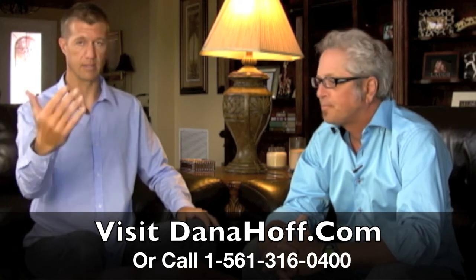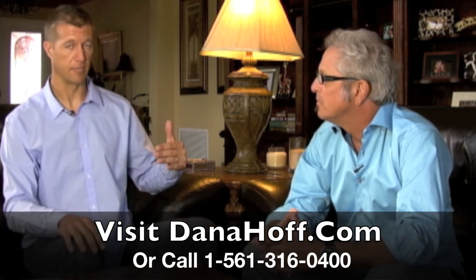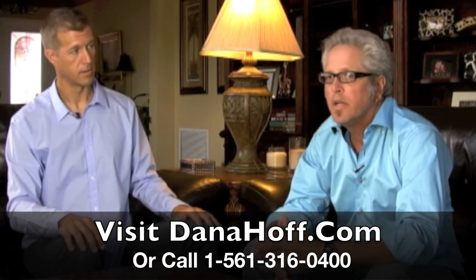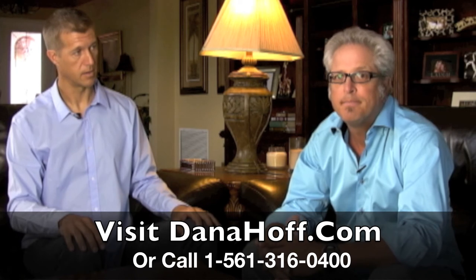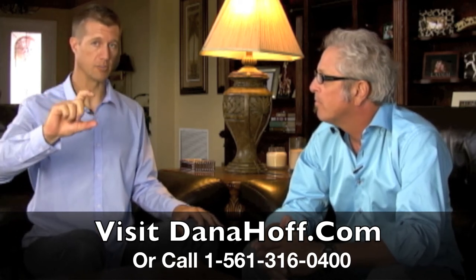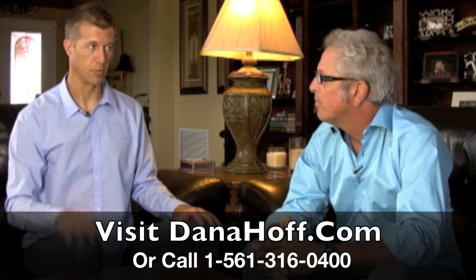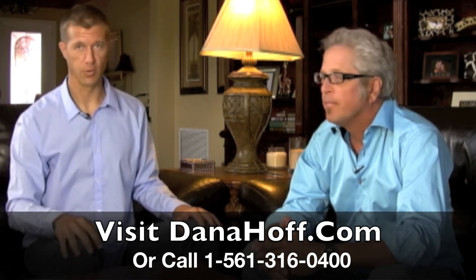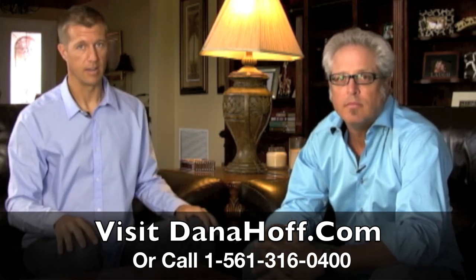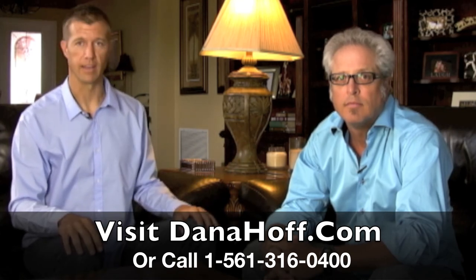I hope you guys got some great value out of what Dana shared with you today. Dana, if people want to get a hold of you, how do they get a hold of you? Go online to my website at DanaHoff.com. We're also going to put the phone number in the description of the video and on the screen. Thanks for joining us, Dana. And if you guys have any questions or comments, contact Dana on the phone number that we have or go to his website. Thanks.